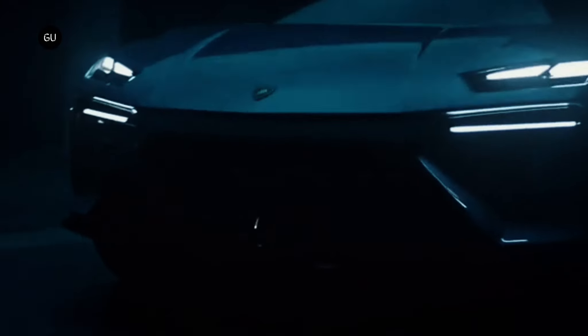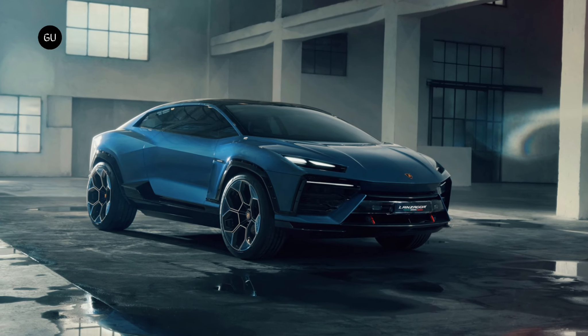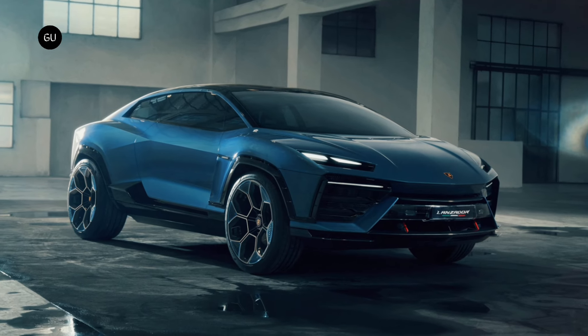Two years ago, Lamborghini confirmed that it would launch a fully electric car of some sort. Today we get our first glimpse of what that will be with the Lanzador concept. It's a precursor to a production model that will be sold alongside other mainline models such as the Urus and Revuelto.